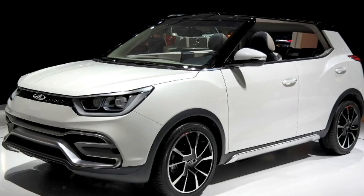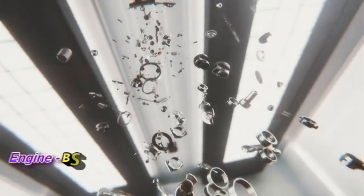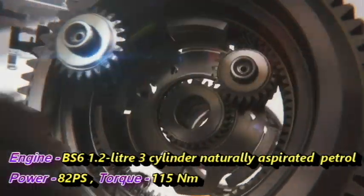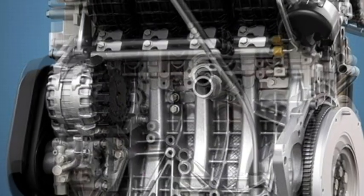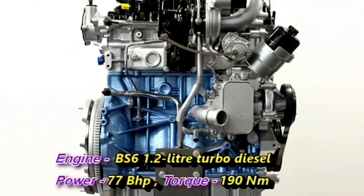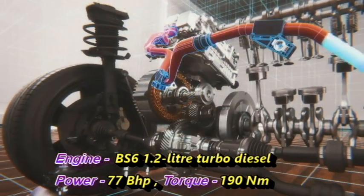In terms of power, the new XUV-200 is expected to be available with two engine options: a BS6-compliant 1.2-litre 3-cylinder naturally aspirated petrol engine producing 82 PS of power and 115 Nm of peak torque, and a BS6-compliant 1.2-litre turbo diesel engine delivering 77 bhp of power and 190 Nm of peak torque.